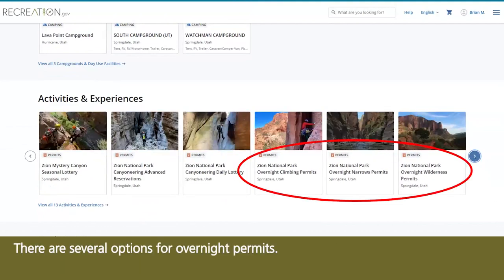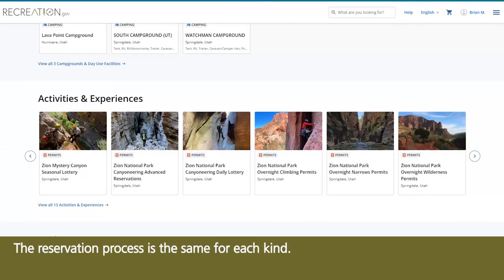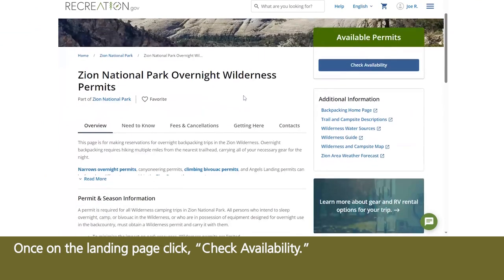There are several options for overnight permits. The reservation process is the same for each kind. Once on the landing page, click Check Availability.